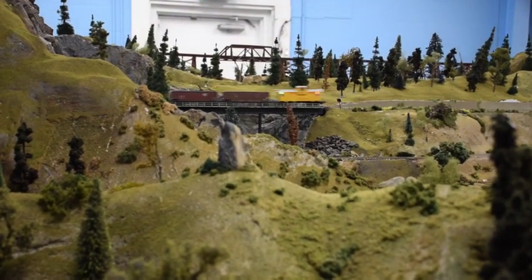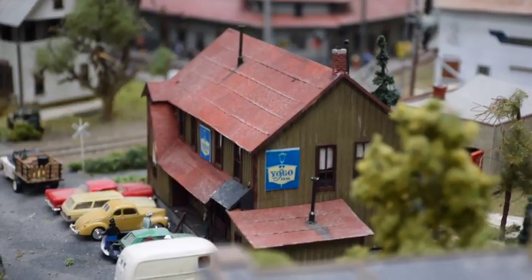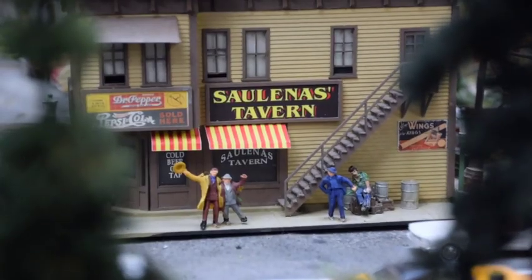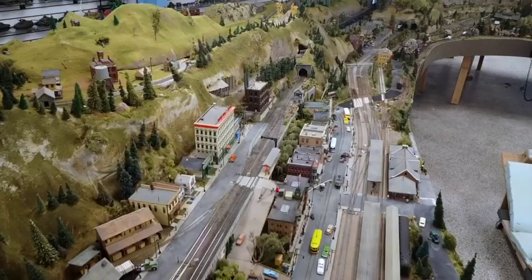Just one look at the size, detail, and realism of this layout, and it's no wonder why this display was featured in the May 1999 issue of Railroad Model Craftsman magazine.